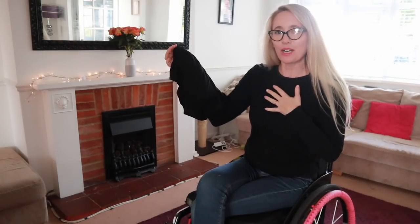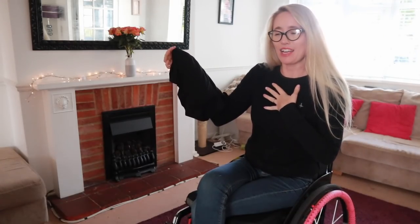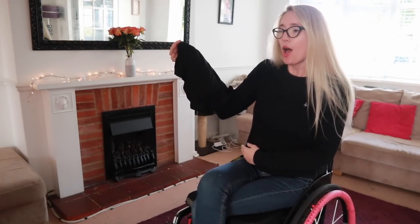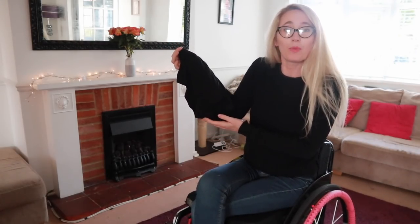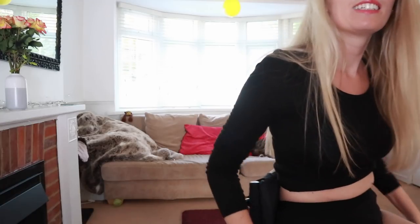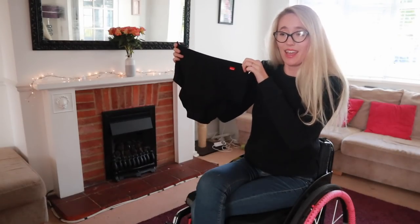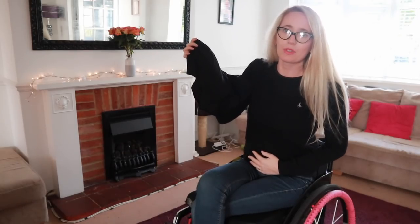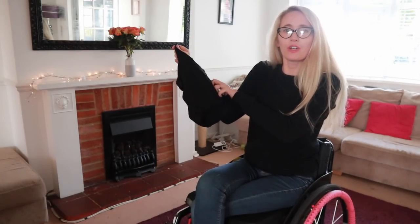Now the high-waisted ones aren't personally for me — I don't really like things around my waist too much, especially my undies. But could these be good for people with colostomy bags, catheters, scarring, or after birth scars? I think absolutely yes. They're also really supportive, so if you're suffering with cramps or anything like that they do feel quite comfortable in that respect.